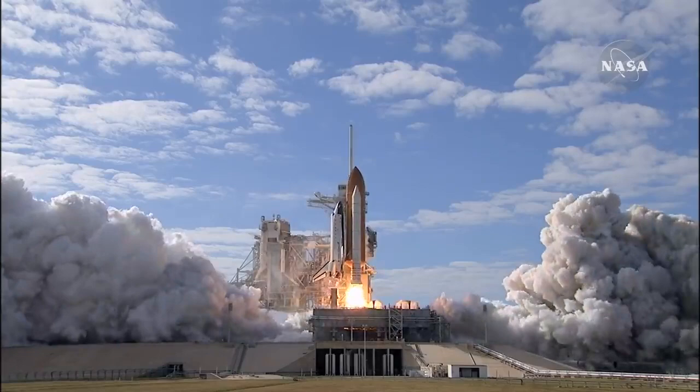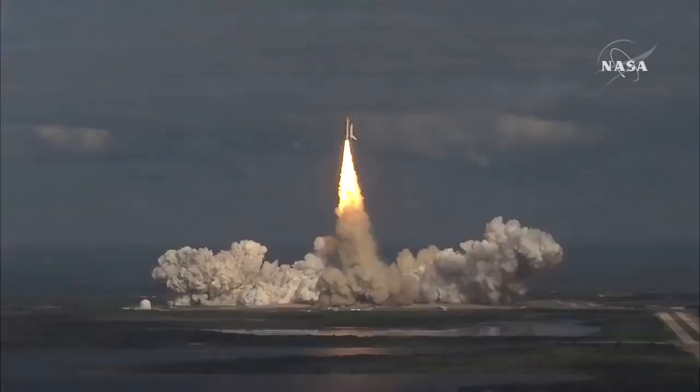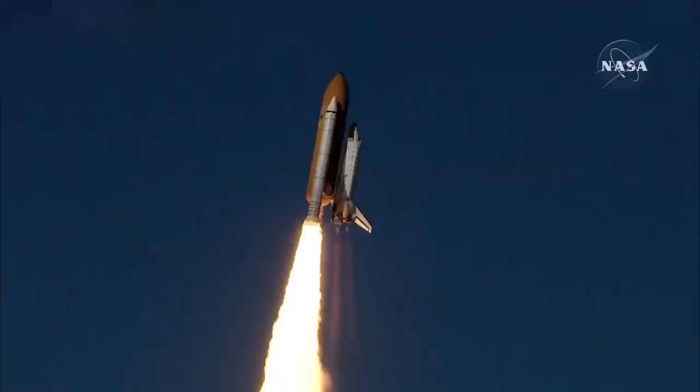And liftoff of space shuttle Atlantis on a mission to build, resupply, and to do research on the International Space Station. Houston now controlling. Atlantis begins its penultimate journey to shore up the International Space Station.